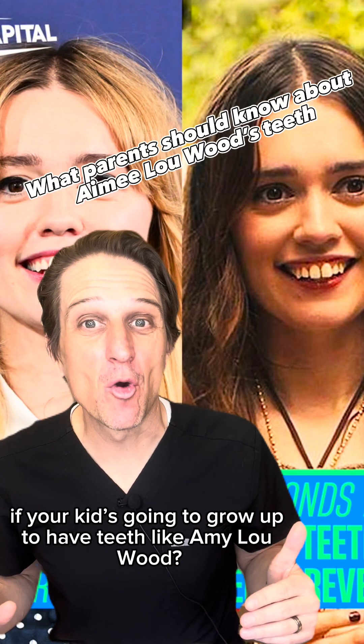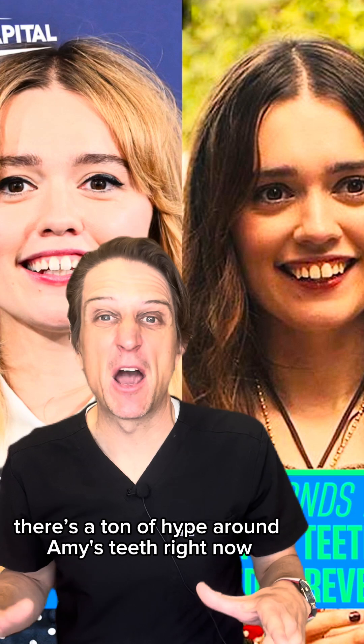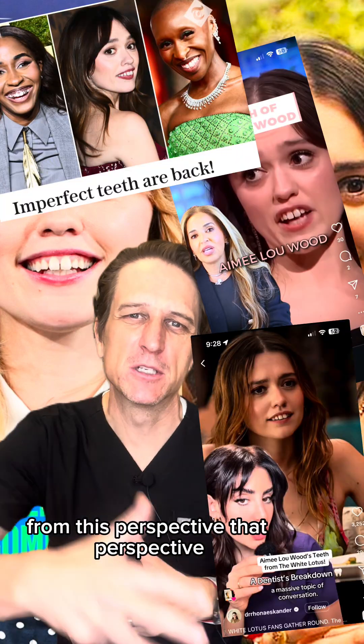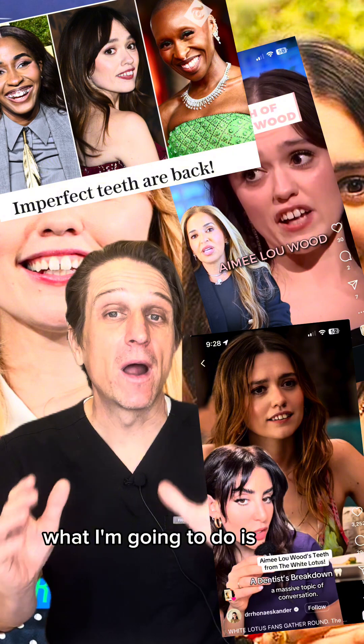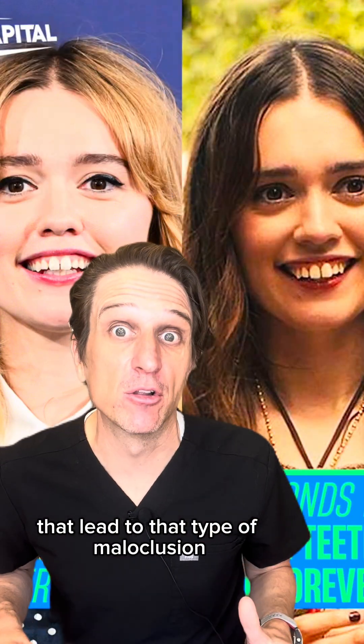Are you wondering if your kid's going to grow up to have teeth like Amy Lou Wood? There's a ton of hype around Amy's teeth right now — people are reviewing them left and right, breaking it down from an orthodontic perspective, from this perspective, that perspective. What I'm going to do is show you the behaviors from early childhood that lead to that type of malocclusion.